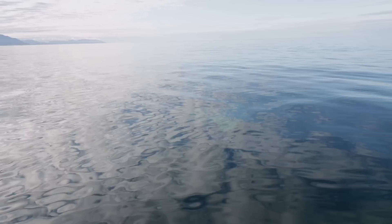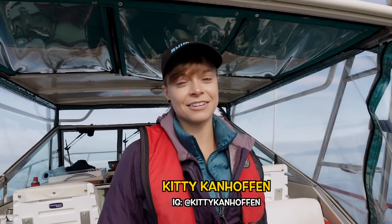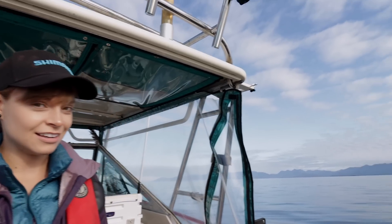Good morning everyone and welcome to another episode of Fishing with Rod. We are here in Cuyuket once again. Had a really successful morning targeting our lingcod and rockfish. Got our limits of each and now we're out here for some halibut. Dave, we're here for big ones, right? Yeah, try for big ones.